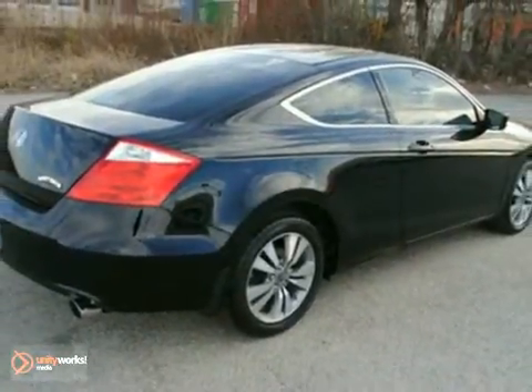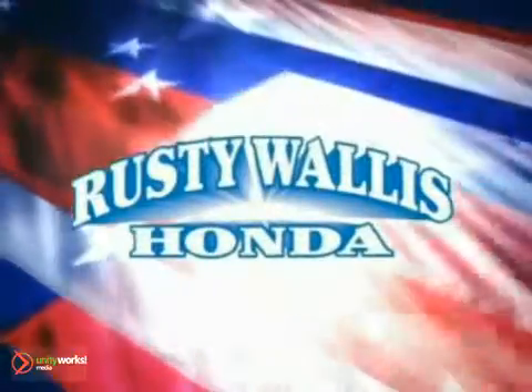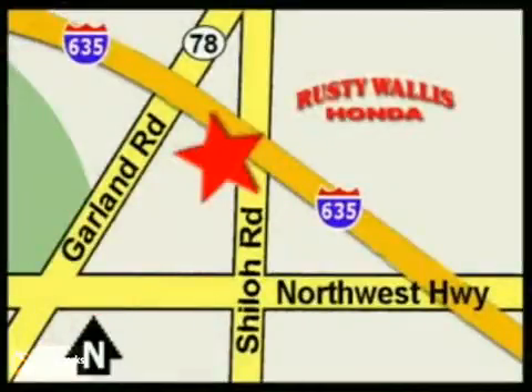Call today to schedule your test drive. At Rusty Wallace Honda, our primary goal is to satisfy our customers. Stop in today. We're easy to find just off I-635 at Shiloh Road.